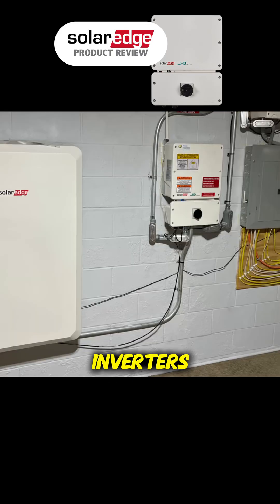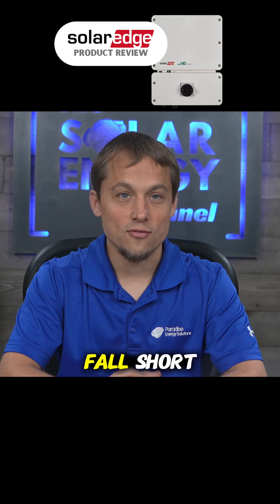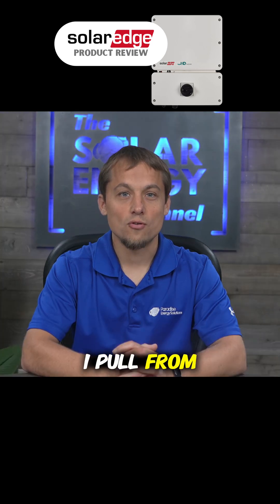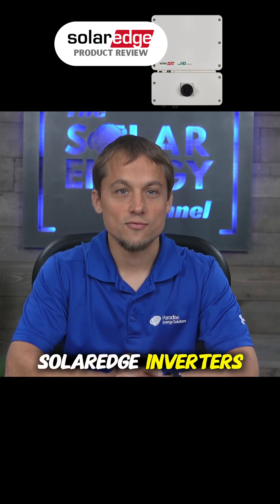After installing thousands of SolarEdge inverters, we've seen exactly where their inverters shine and where they fall short. In this video, I pull from that experience to provide you with my honest, unfiltered review of SolarEdge inverters.